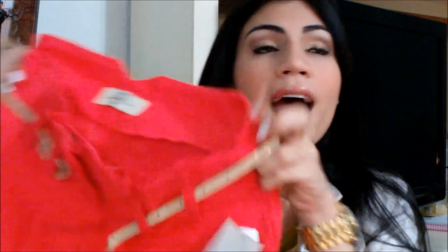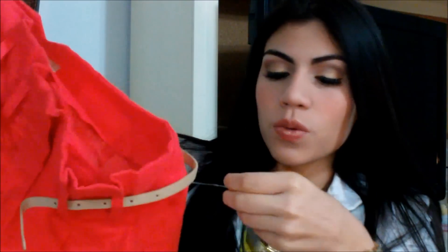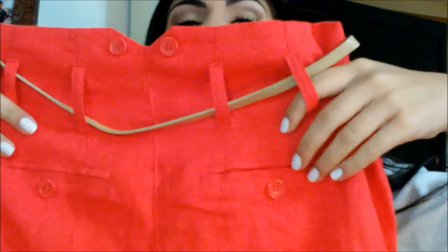Another thing I got is these shorts that I am in love with. I have a blue one but I already wore it, so I got this new pair. It was $9.99 and it is so, so cute. It has a button here that's nude and the back has some pockets.